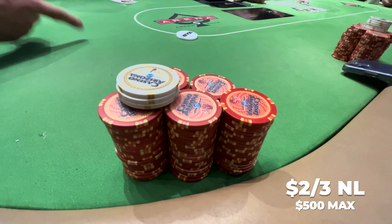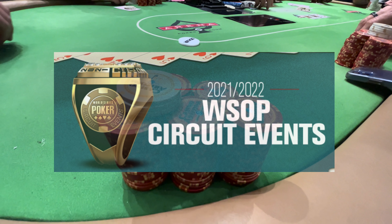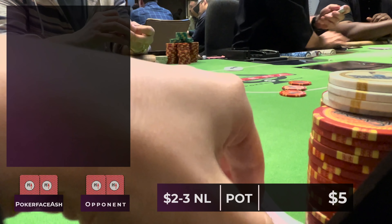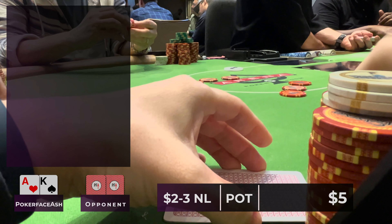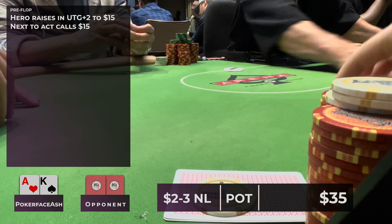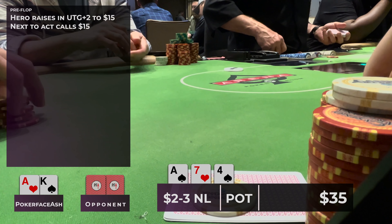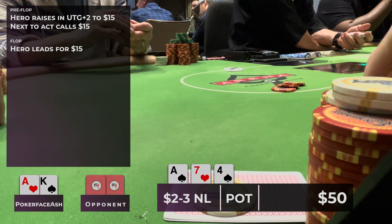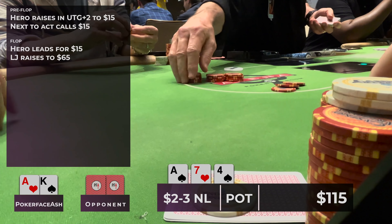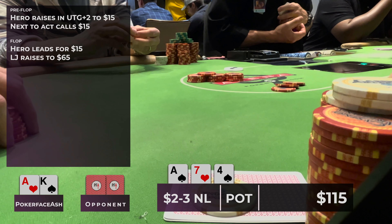I arrived at Talking Stick ready to buy into the 2-3 no limit game, 500 max buy-in. In one of my very first playable hands I look down at ace-king offsuit under the gun and raise to 15 dollars. A young kid who's been getting in the mix makes the call and we go heads up to a flop of ace-7-4 with two spades — a great flop for my hand. I continue betting and make it 15, he raises to 65. I make the call out of position.